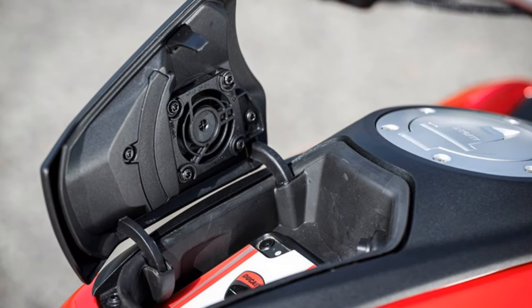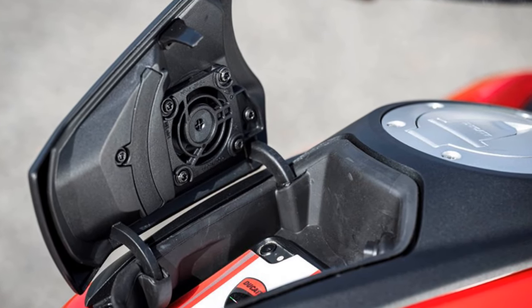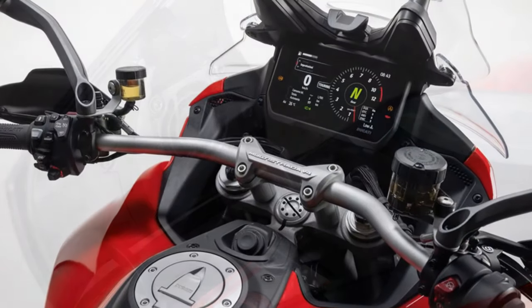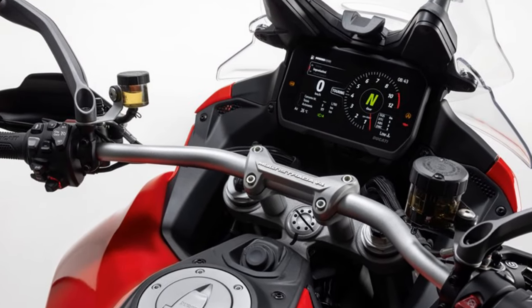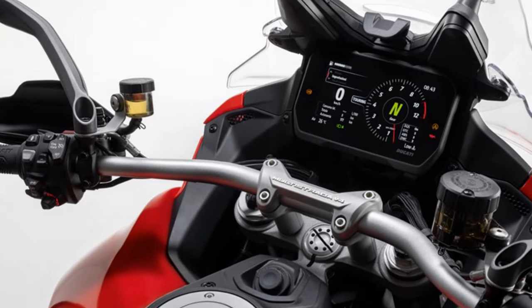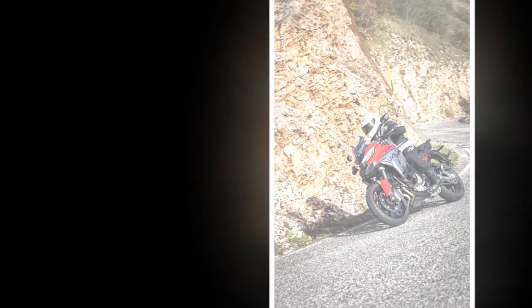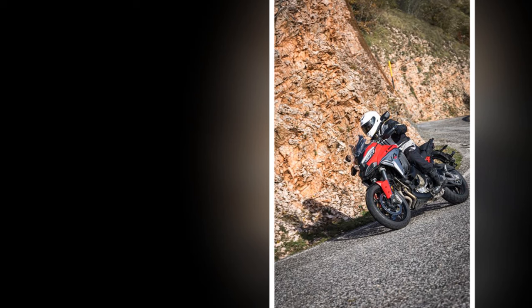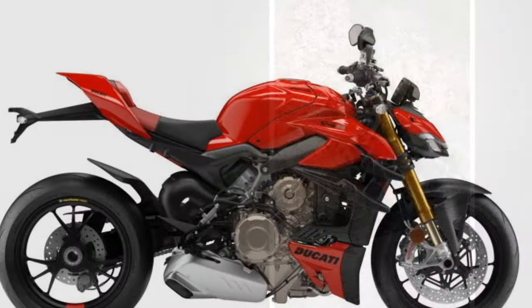It used to compete just with tall road bikes like the BMW S1000XR, Kawasaki Versys 1100, KTM 1290 Super Duke GT, and Suzuki GSX-S1000GX. But now it straddles the adventure bike world too. With its light off-road ability, the Ducati rubs shoulders with the KTM 1290 Super Adventure S.